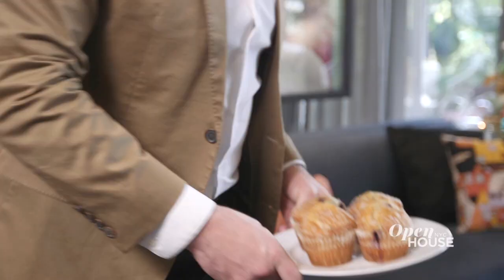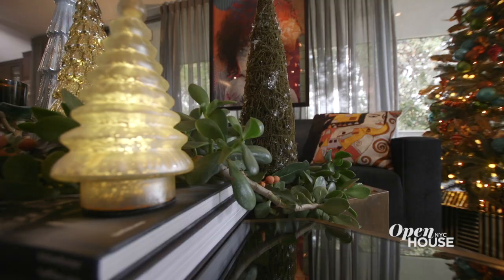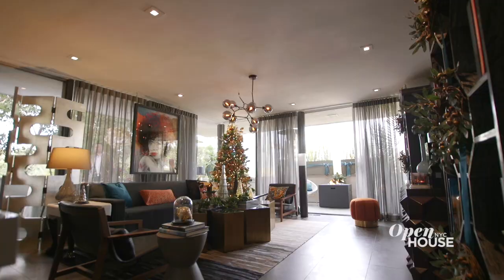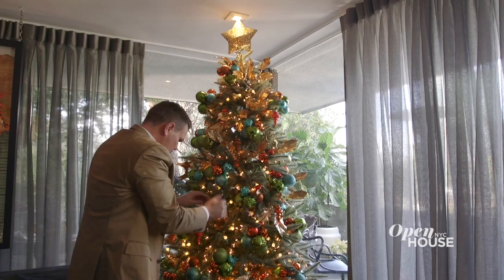I'm getting ready for my brunch so come along — I'm gonna show you the rest of my house. No matter where I live, no matter what home I'm in, it always has to be cozy, warm, and inviting, and I've really done that with my home, I feel.